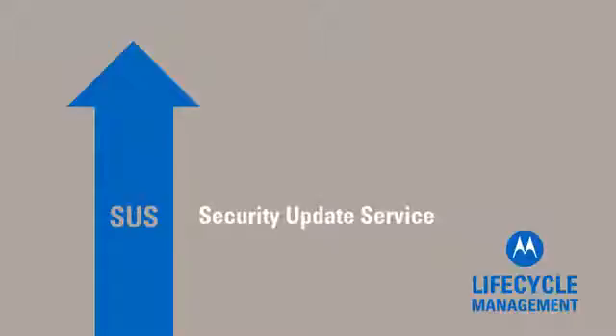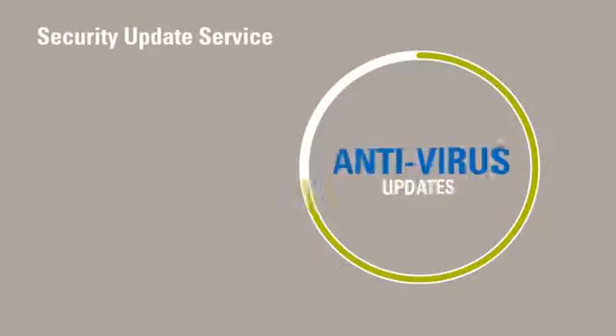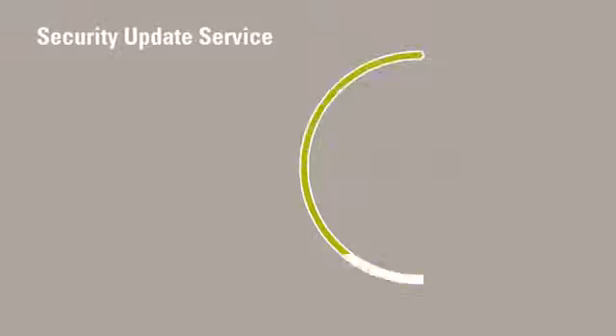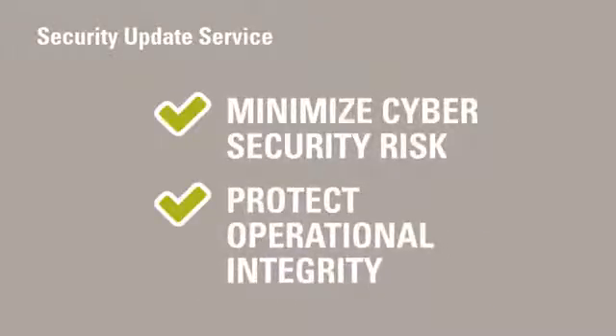Security Update Service provides you with pre-tested, validated security patches and antivirus updates to help minimize cybersecurity risks and protect the operational integrity of your network.